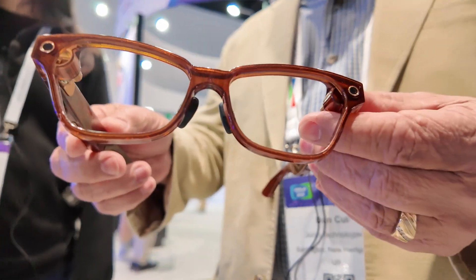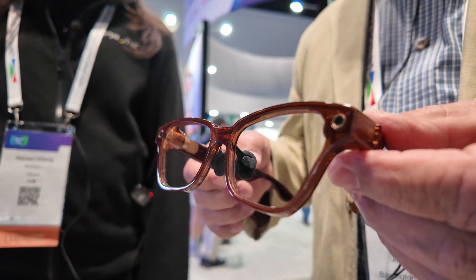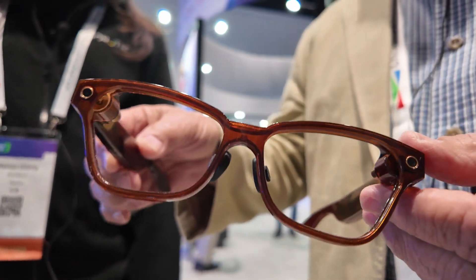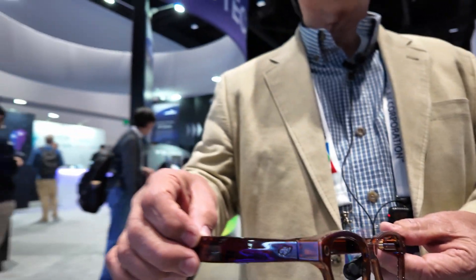And what do we see here? So this is a design for a new set of ARAI glasses that will be coming on the market in the near future, with a revolutionary technology. Correct.